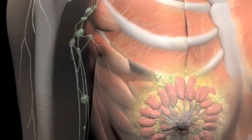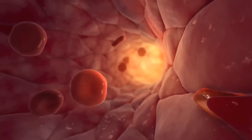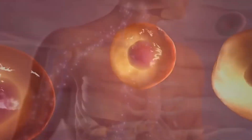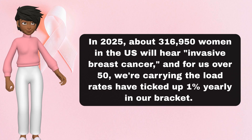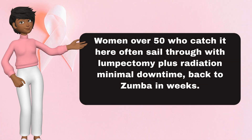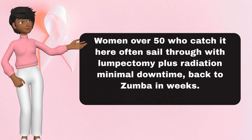Here the cancer has broken through the duct wall into nearby breast tissue, but it's still petite. Tumor size? T1 — under 2 centimeters, think the size of a large olive or smaller. No lymph node involvement, N0. No distant spread, M0. It's localized, meaning it's contained to the breast like a well-behaved puppy. In 2025, about 316,950 women in the U.S. will hear invasive breast cancer diagnosed. For us over 50, rates have ticked up 1% yearly in our bracket, but survival at this stage mirrors stage 0 — over 99% five-year relative rate. Women over 50 who catch it here often sail through with lumpectomy plus radiation — minimal downtime, back to Zumba in weeks.